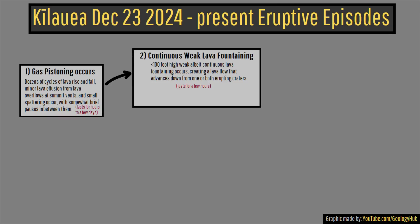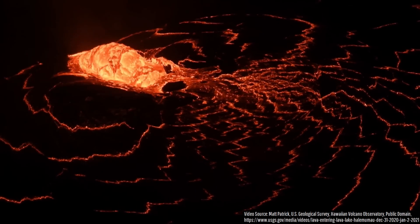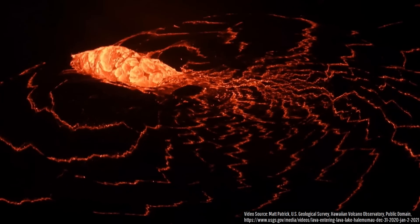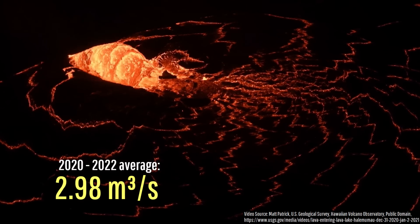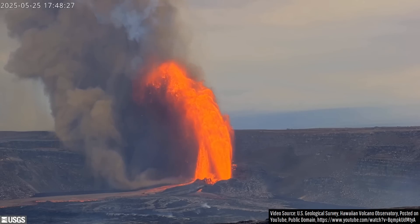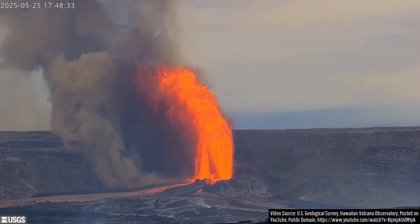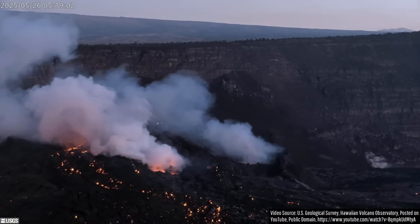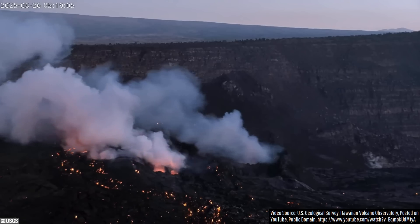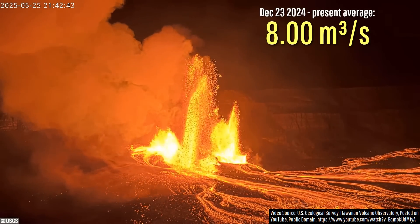So, why exactly is such unusual activity taking place? Why didn't we see the same thing occur during the prior 5 years of eruptions? For reference, the first few years of Kilauea's post-2018 caldera collapse summit eruptions were longer and continuous, involving an average lava effusion rate of just under 3 cubic meters per second. And yet, during its Sunday lava fountains, I estimate that during the 6 hours of lava fountaining, an average of 218.5 cubic meters per second of lava was erupted. If we take the average rate of lava effusion post-December 23rd, 2024, when episodic activity began, we would reach a figure of 8 cubic meters per second.